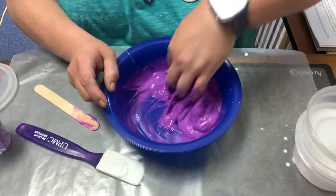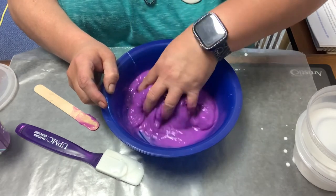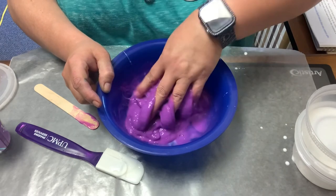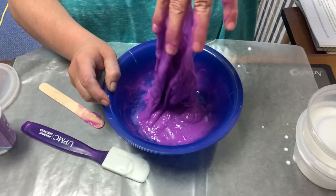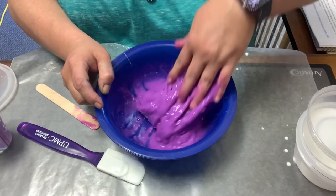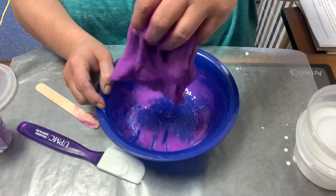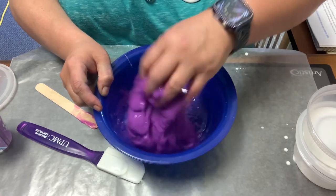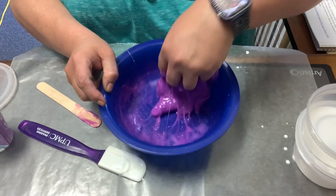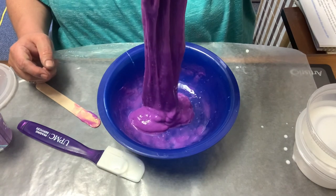We can move it onto the wax paper and get what we can in there. If you want, you can add a little bit of cornstarch to make it so it doesn't stick so much. I think this is pretty good, actually. I can't believe it worked out so perfectly my first time. So that's it, guys — that's slime.